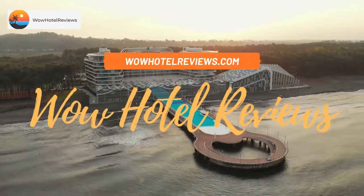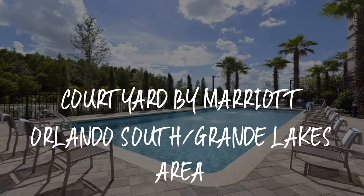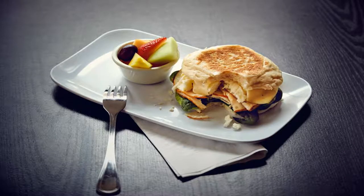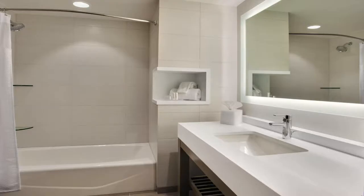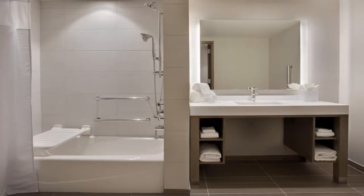Hello guys, welcome to Wow Hotel Reviews. Today I am reviewing Courtyard by Marriott Orlando South Grande Lakes Area. It's a two-star hotel. Please use our booking.com link in the description to book the hotel and get special pricing. Some of the most popular facilities are: one swimming pool, parking, free Wi-Fi, family rooms, non-smoking rooms, and a bar.